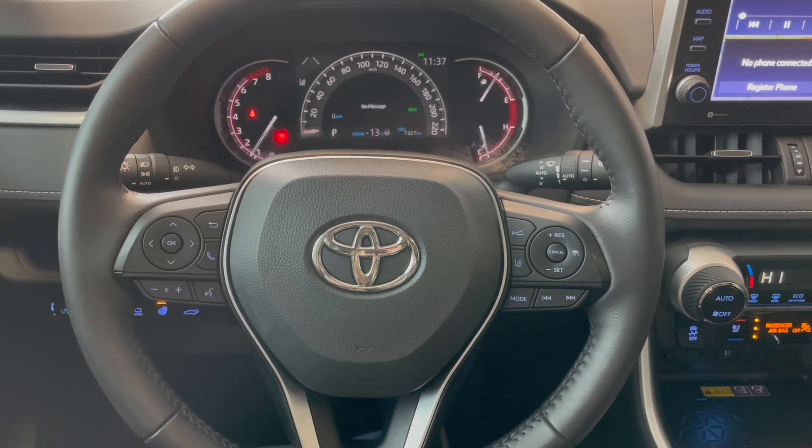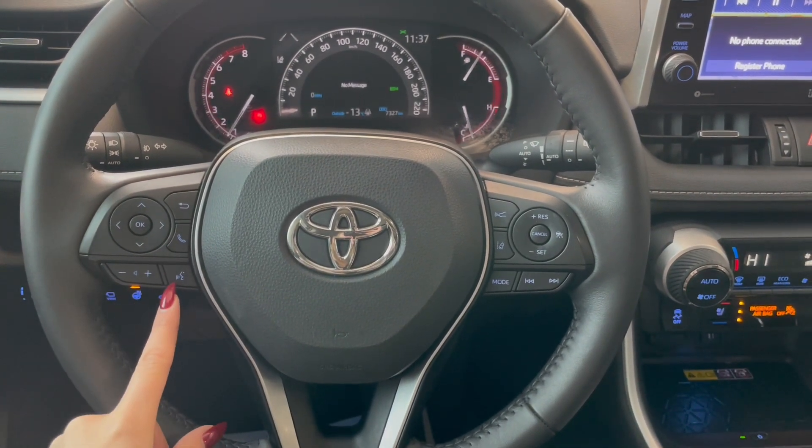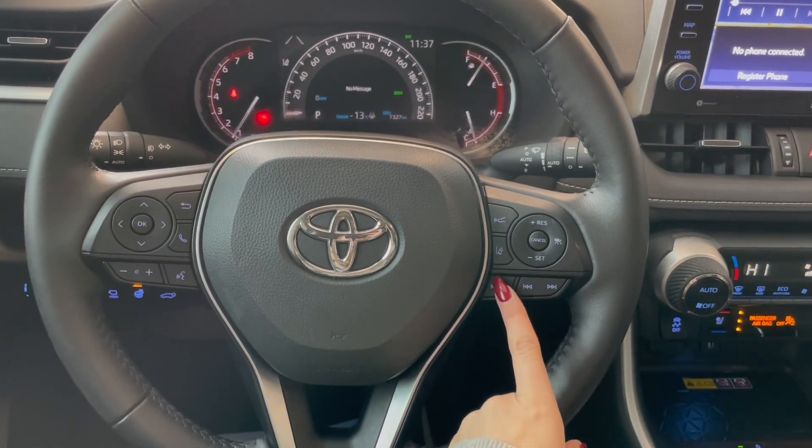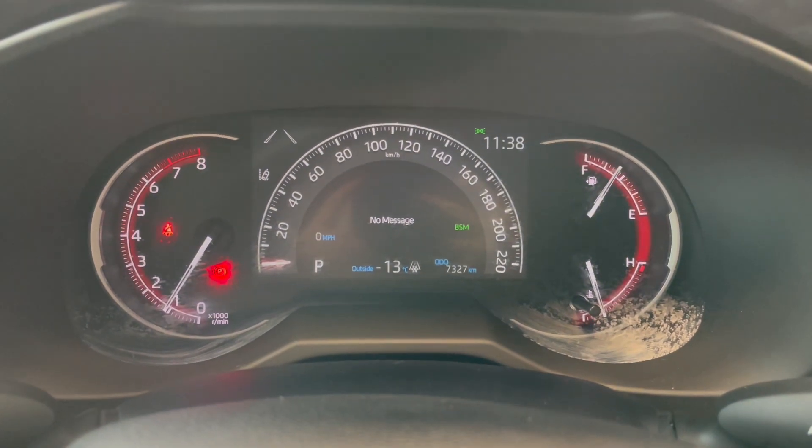Taking a seat in the vehicle and looking at the steering wheel, on the left side we have our audio and phone controls. On the right you've got Toyota Safety Sense and your Cruise. This RAV4 comes with 7,000 kilometers.